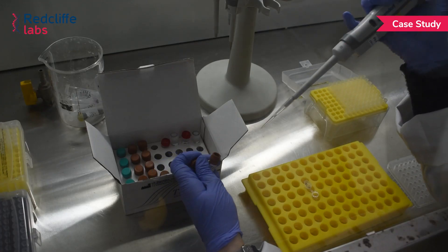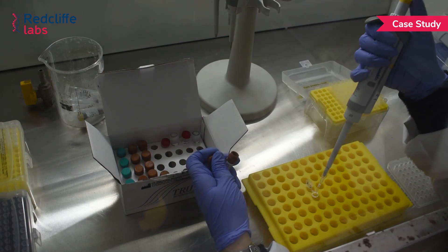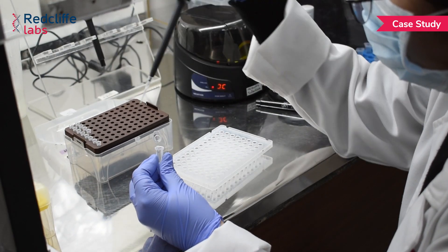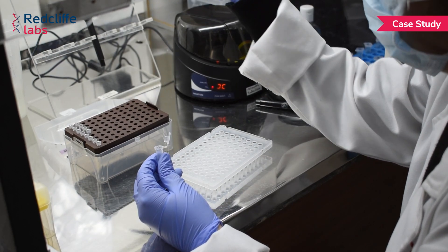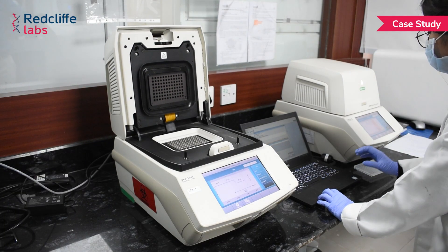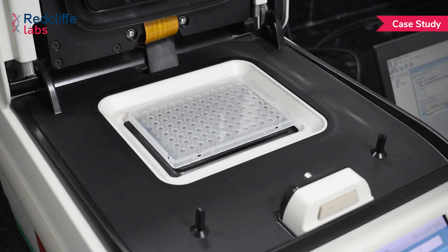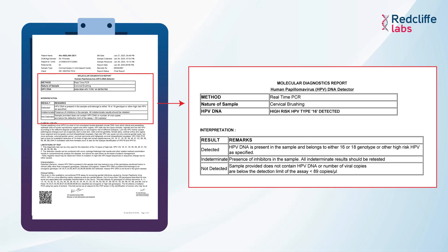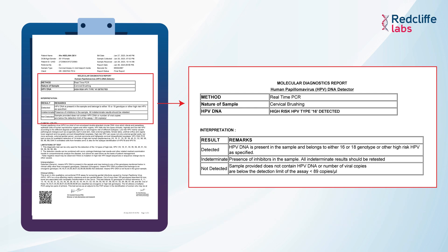Then master mix preparation: after extraction, we prepare the master mix for the specific test and the required volume is transferred to the PCR plate. The extracted nucleic acid is then added to the respective master mix plate — known as template addition. The prepared plate is loaded into the RT-PCR machine, using the BioRad system, for amplification of nucleic acid. After a valid test run, result analysis was done, and our patient came out positive — HPV type 16 was detected in her sample, as shown in the report here.